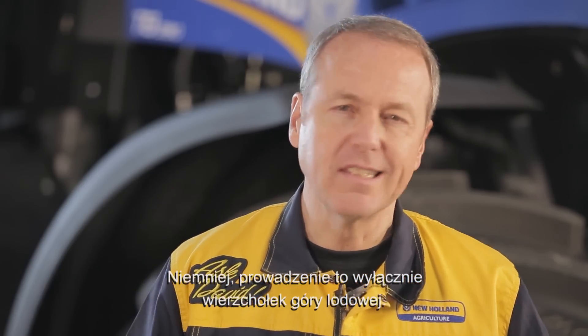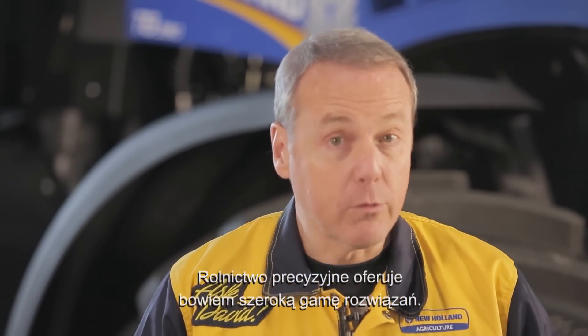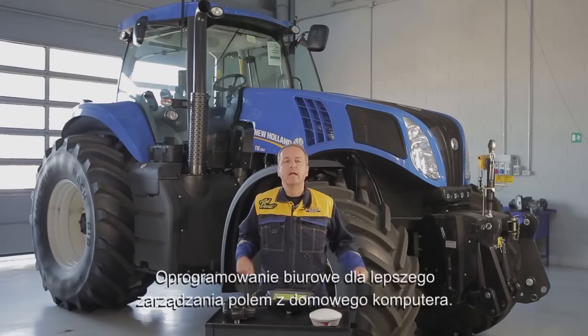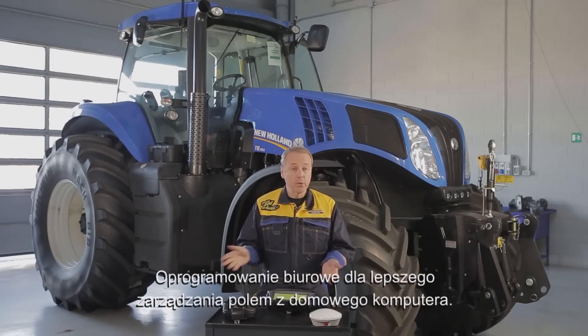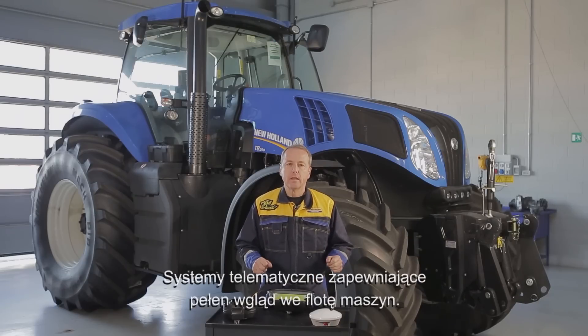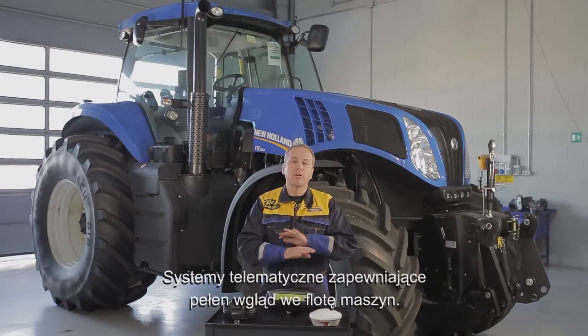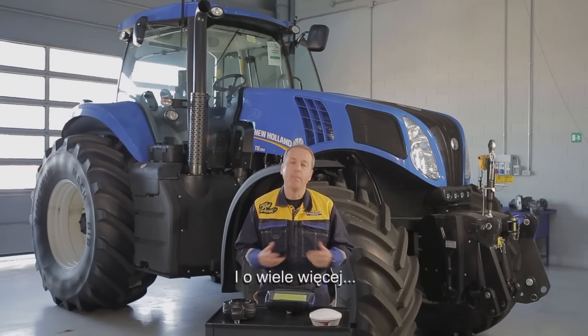However, guidance is just the tip of the iceberg. Indeed, Precision Farming offers a wide range of solutions: desktop software to better manage your fields from your home computer, yield monitoring for your harvesting tasks, telematics to keep your agricultural machine fleet under close monitoring, and much more.